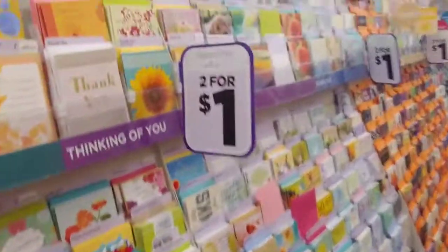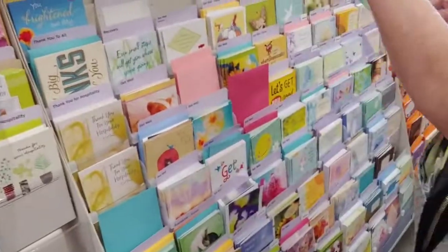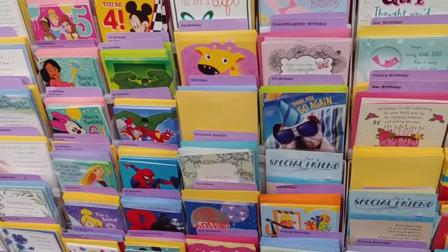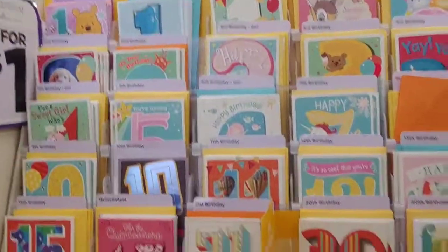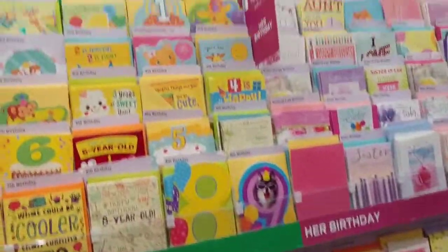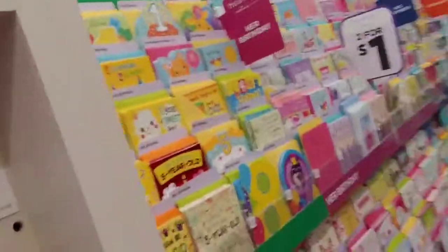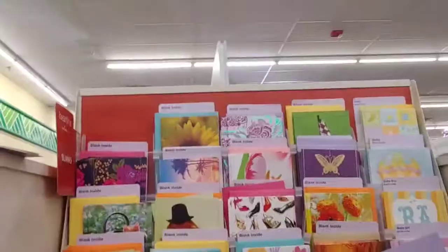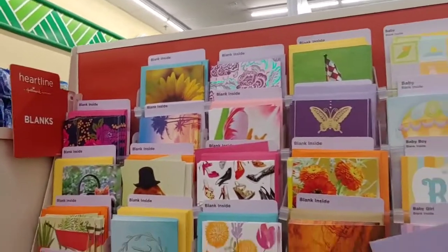I'm looking for toys. Oh, I love that aisle. There's a card. I know I've shown this before, but I'm always amazed at their cards — birthday cards, seasonal cards, any kind of card you have a need for. They have a huge selection of nice Hallmark cards in here. These are blanks — two for a dollar.